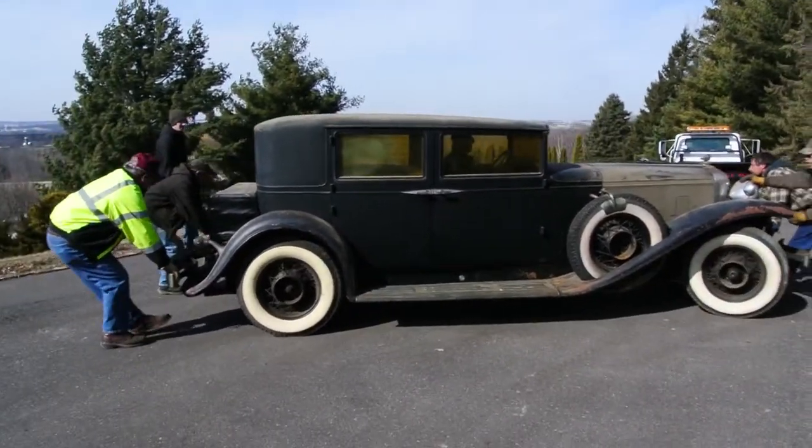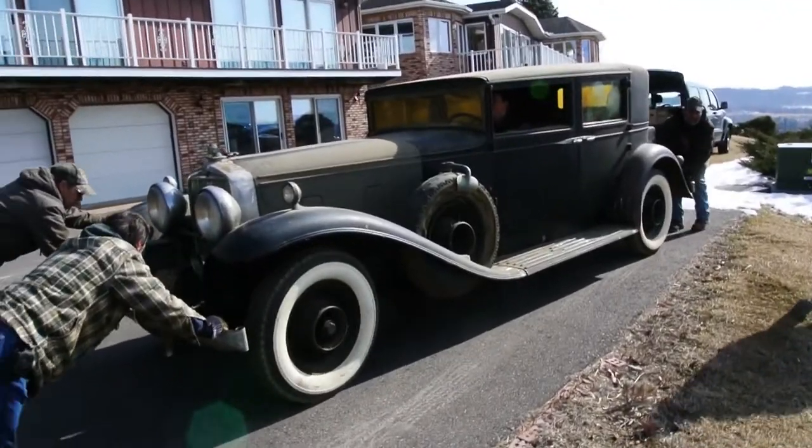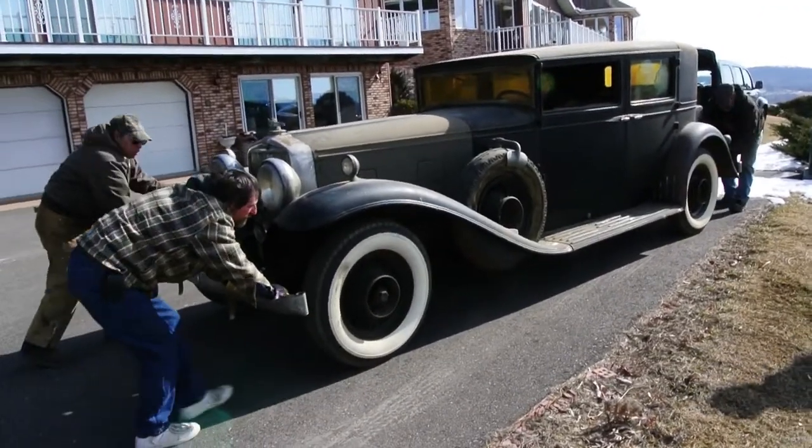It was moved two times but never started. She moved it to her home in Laval, Wisconsin in 1985, and that was the last time it had been out in the daylight before I got it.